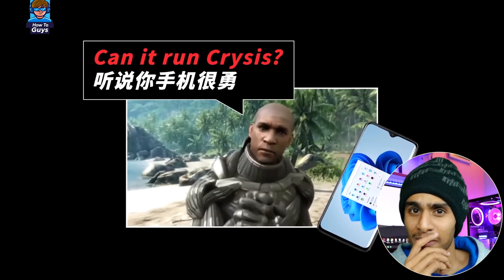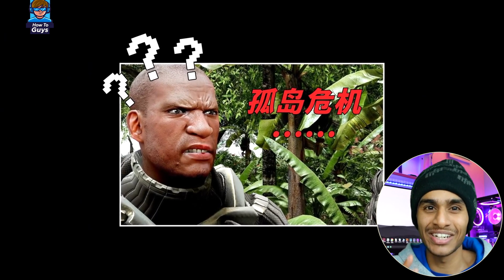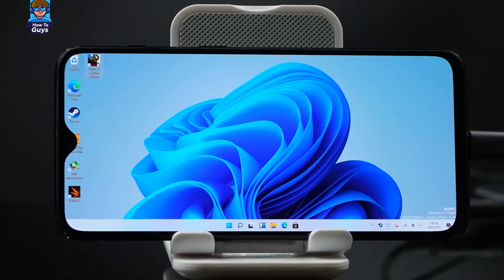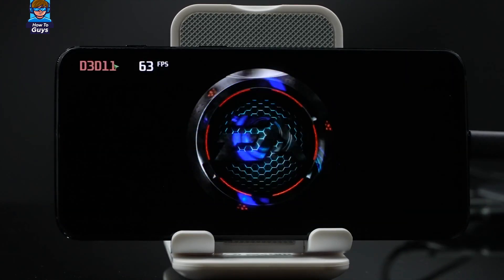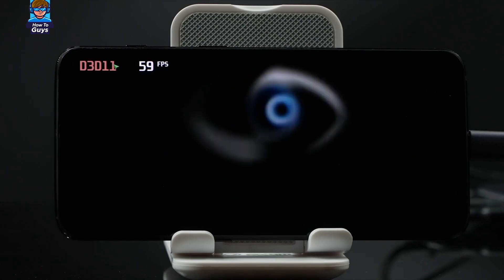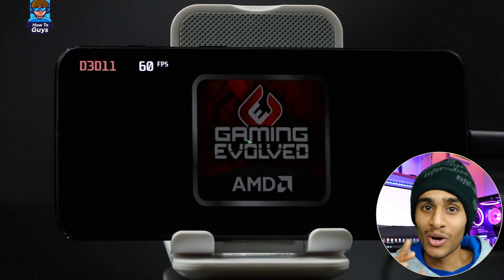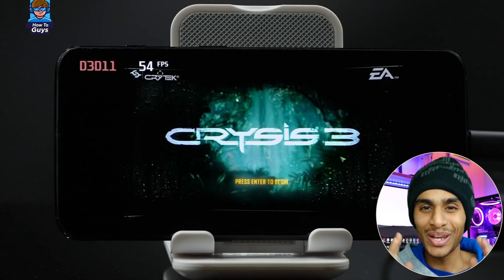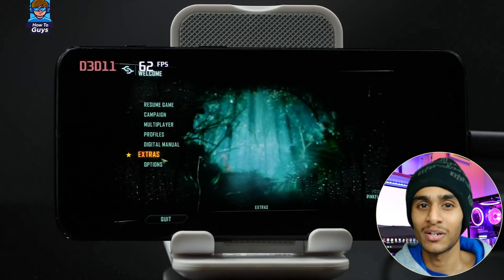Now the question is: can it run Crysis? We're going to try the most power-hungry Crysis 3. From this tiny little processor I'm not even expecting it to run, but let's try anyway. We got the AMD logo on the phone — technically not a lie, since Adreno GPUs originated from AMD technologies back in 2008. The menu looks very stable at 60 fps — promising!